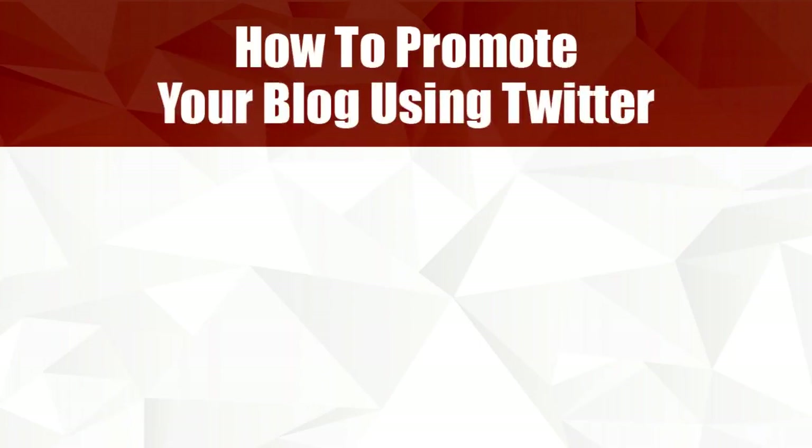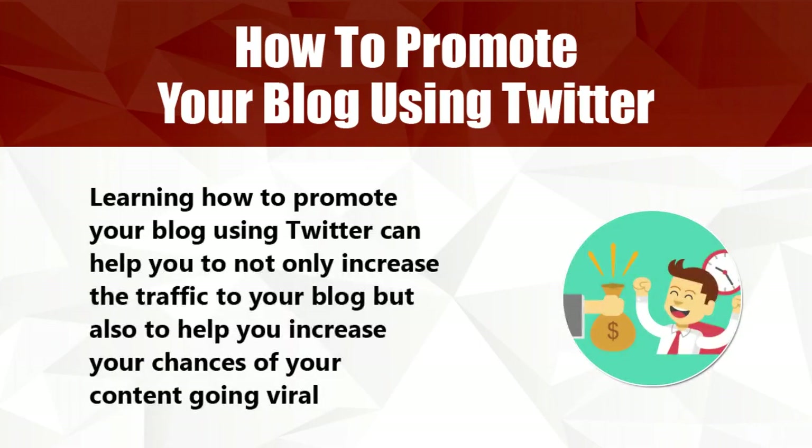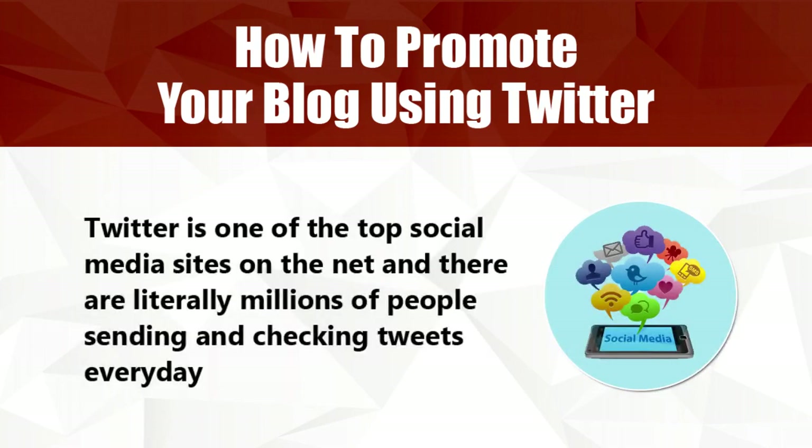How to Promote Your Blog Using Twitter. Learning how to promote your blog using Twitter can help you to not only increase traffic to your blog, but also to help you increase your chances of your content going viral. Twitter is one of the top social media sites on the net, and there are literally millions of people sending and checking tweets every day.